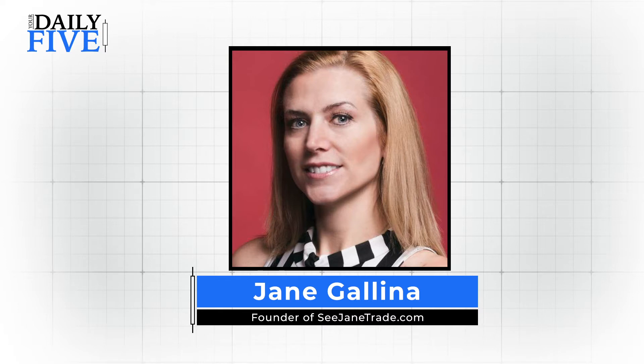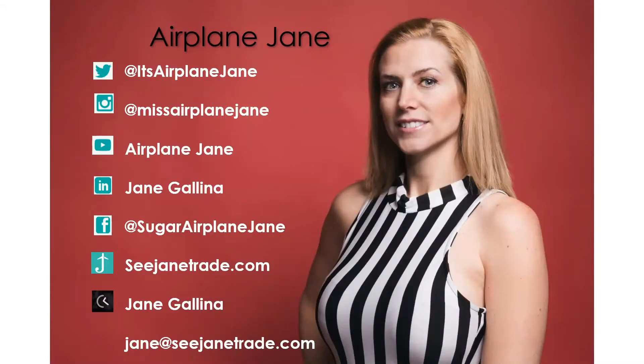Hello everyone and welcome to your Daily Five. I am Jane Galena, also known as Airplane Jane. You can find me pretty much everywhere — Twitter, Instagram, YouTube, LinkedIn, Facebook, my website cjandtrade.com, and also as a leader on the Ticker Talker platform. If you ever have any questions, please feel free to reach out to me at jane@cjandtrade.com.